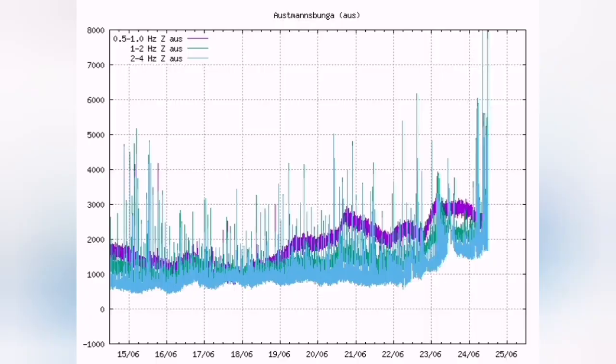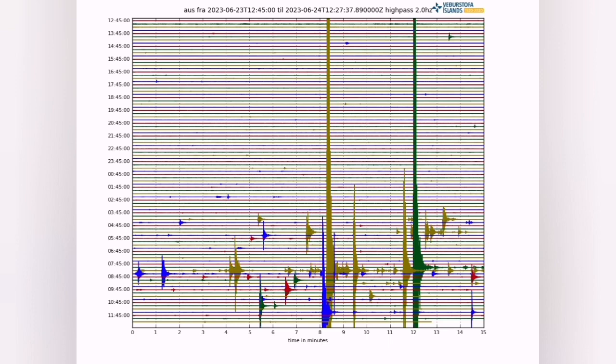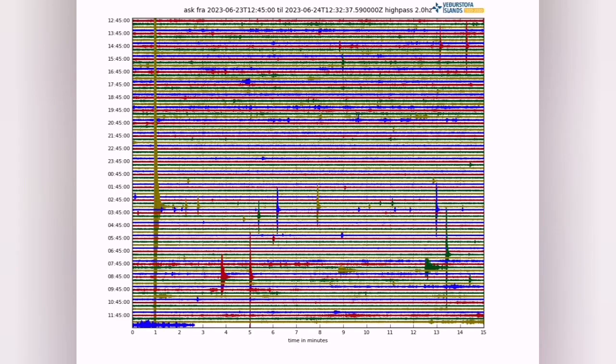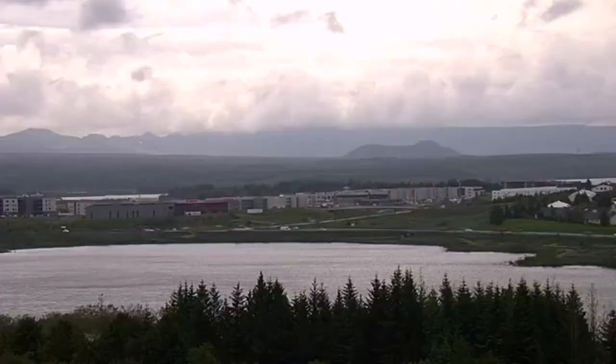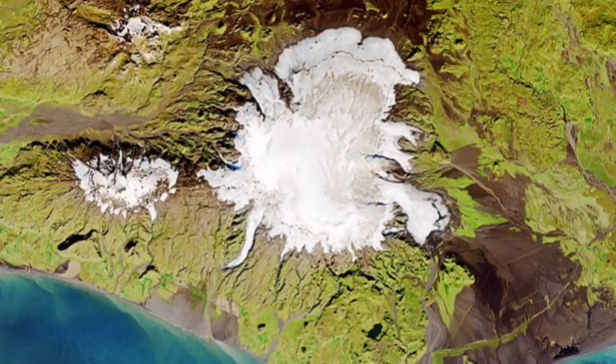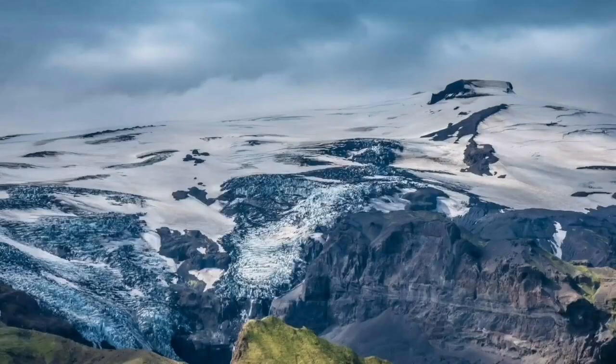The pink line on the seismogram — which we don't see moving — is related to movement of the magma. Since it doesn't move, there is probably no magma involved. This activity is mostly related to the weather pattern changing from wintry to summery.